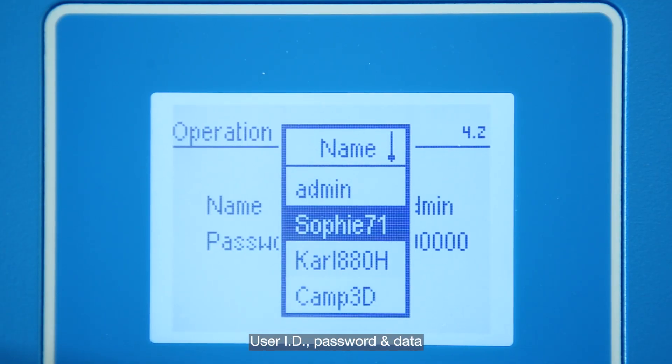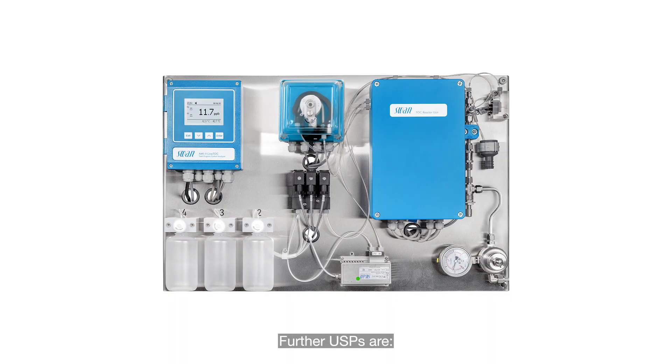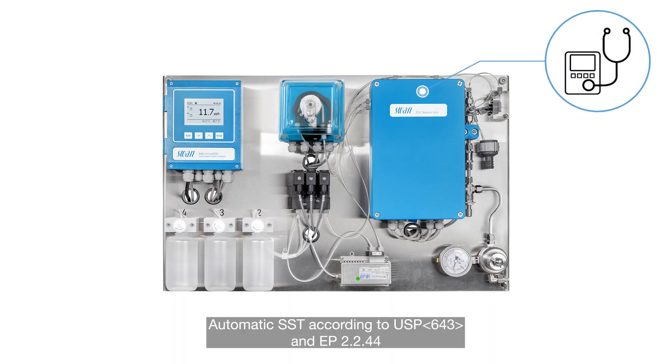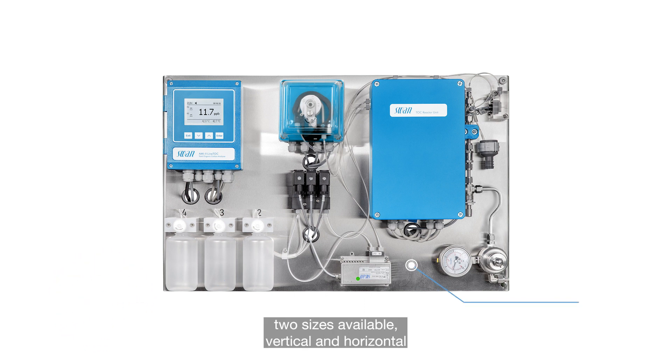User ID, password, and data are saved on the instrument, and the data can be extracted. Further USPs include automatic SST according to USP 643 and European Pharmacopeia 2244. Grab sample measurement requires no extra equipment. Two sizes are available: vertical and horizontal.